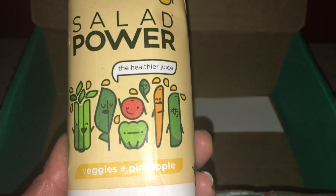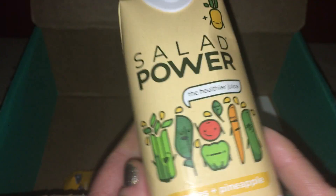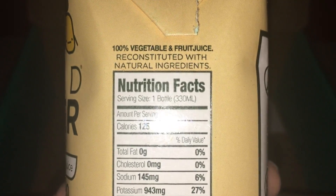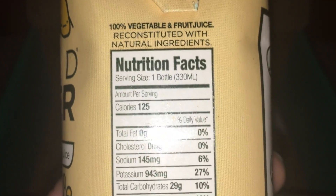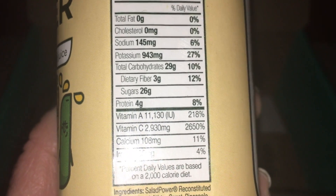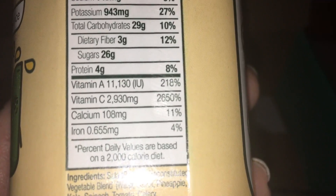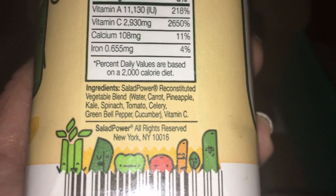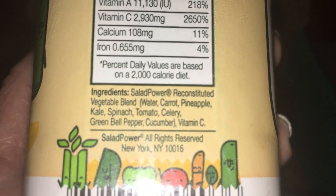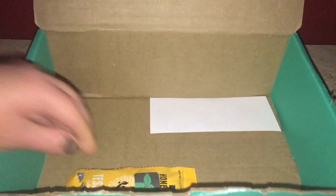Next is Salad Power — a veggie and pineapple juice drink that should be served cold, so it needs to be refrigerated. It's all vegetables and fruit juice. The nutritional facts show 125 calories, no fat, 4 grams of protein, 3 grams of fiber, and lots of vitamin C, calcium, iron, and vitamin A. The ingredients are very clean.